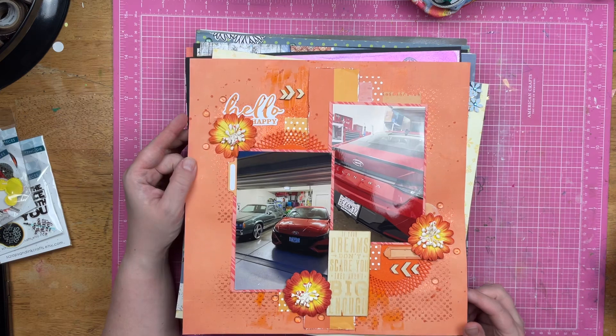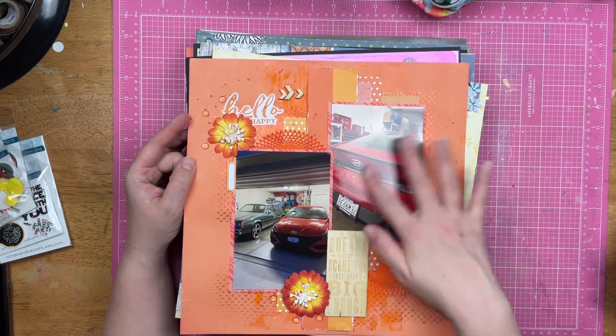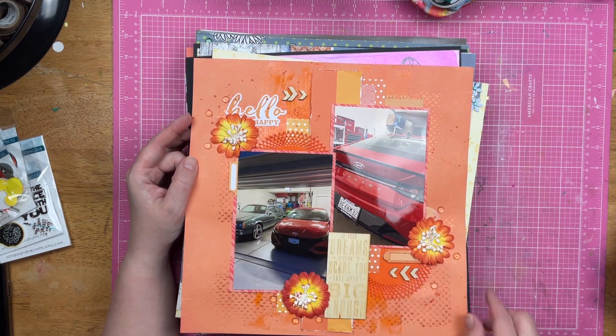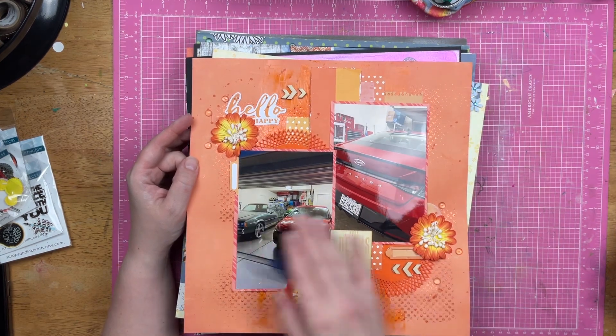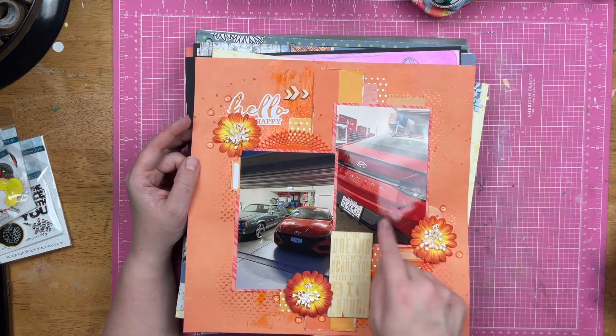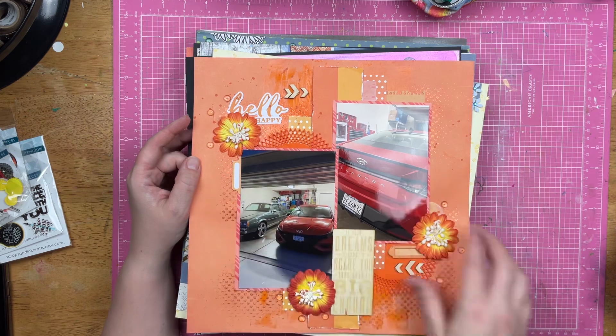This is documenting when I got my car. It was chilling in the garage with Alex's hoopty that he does not have anymore, so it's fun that that photo is there. My car is orange, so I did everything in orange.